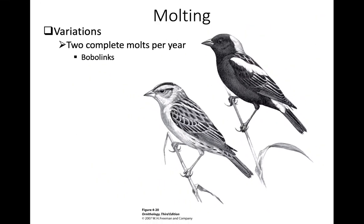In the case of one molt per year it has to be a complete molt. At the other end of variation, some birds like bobolinks have two complete molts per year. Bobolinks live in grassland habitats that are quite abrasive, causing a lot of wear on all feathers including flight feathers, so they need to replace their remiges and rectrices twice a year.